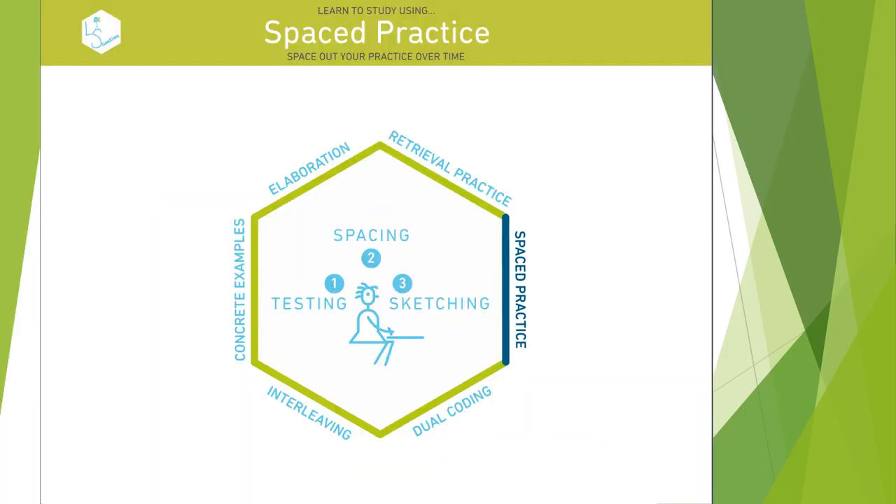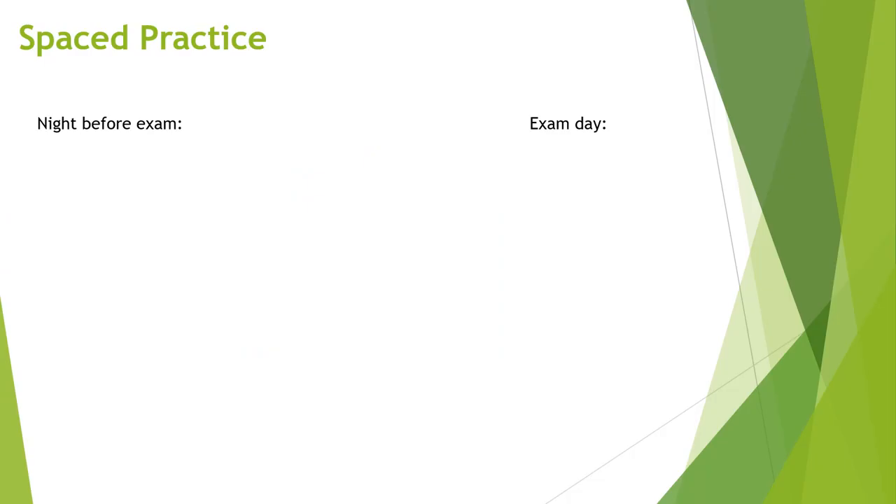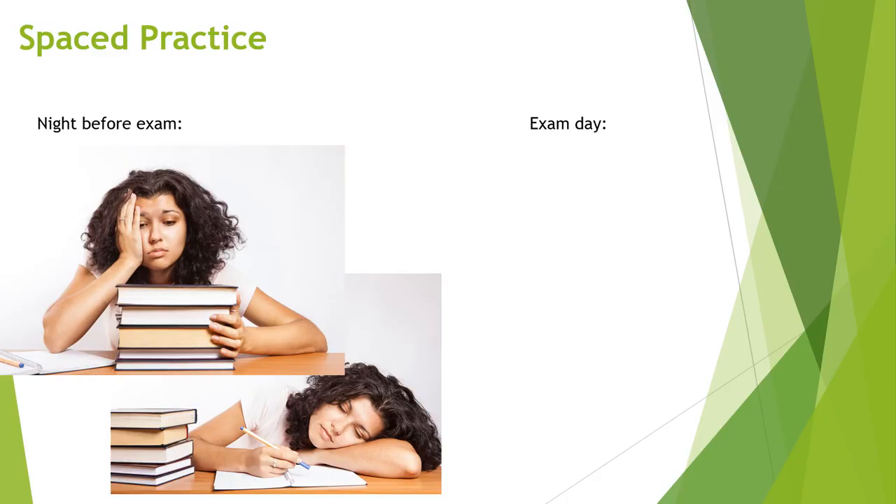Spaced practice is one of the strategies with the most research to support its use. Typically, the night before any exam, students spend countless hours studying and cramming information in order to try to remember as much as they can for the exam.